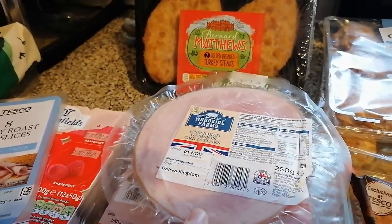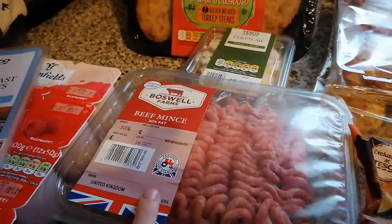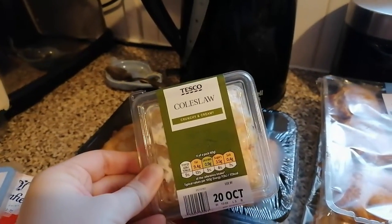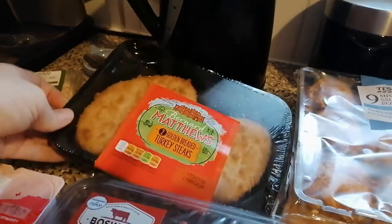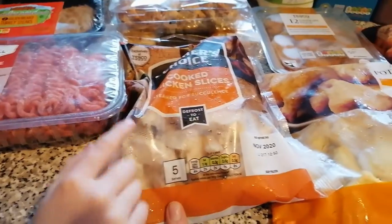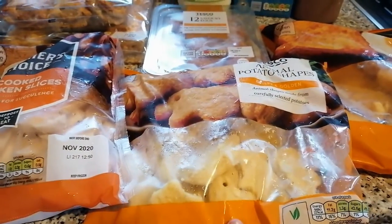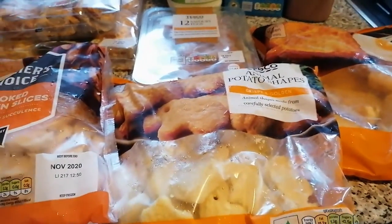We've got honey roast ham slices, some salmon, and we've got some beef mince. We've got some coleslaw, turkey steaks, cooked chicken slices, and we've got some potato animal shapes.